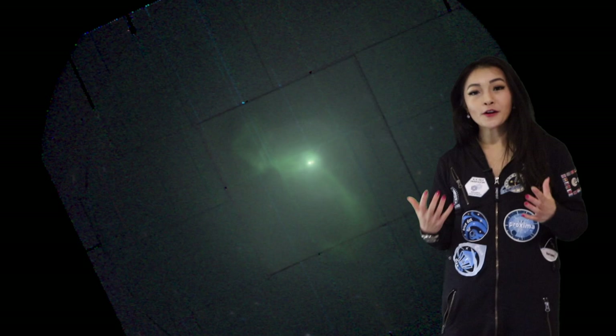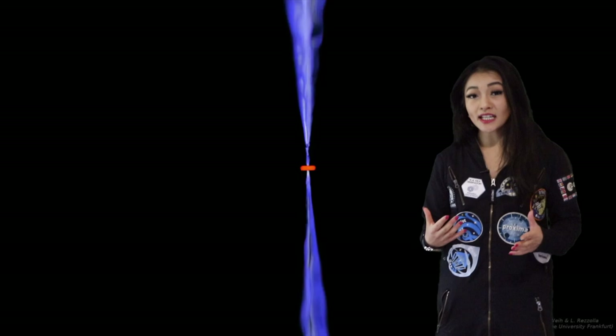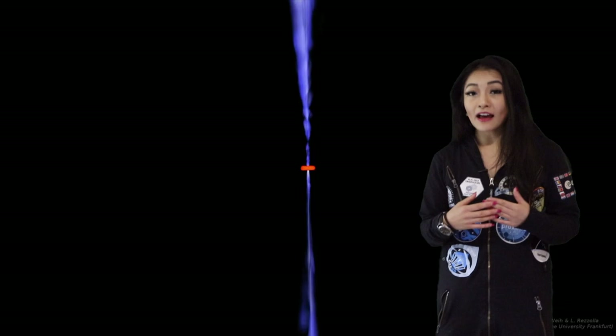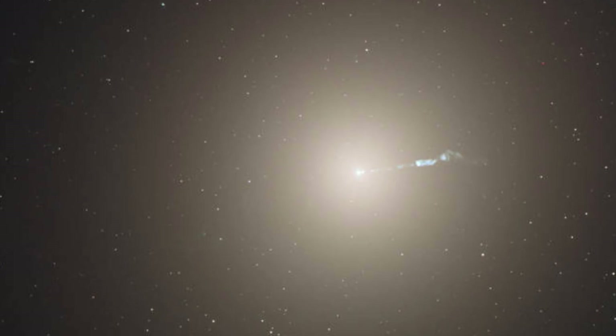We've known about M87's black hole for a very long time. It's radio-loud — an active black hole. We've observed it not just in radio, but also in X-rays with ESA's XMM-Newton and NASA's Chandra mission. In optical, we have Hubble, and you can see these giant optical jets. These jets are so powerful that they can shape the entire intracluster gas within the Virgo cluster of galaxies.